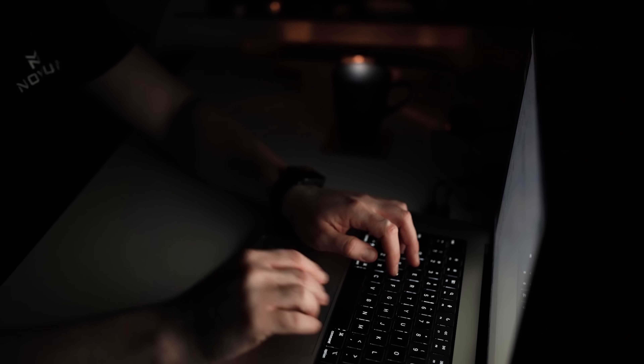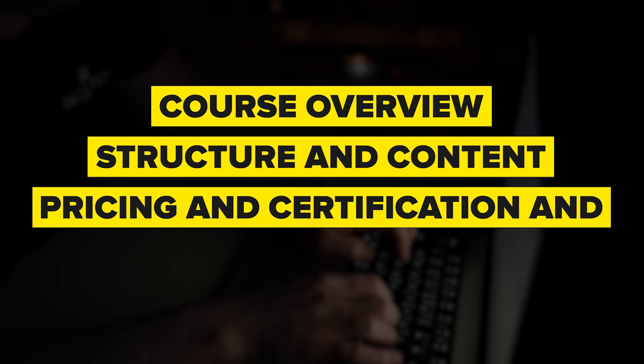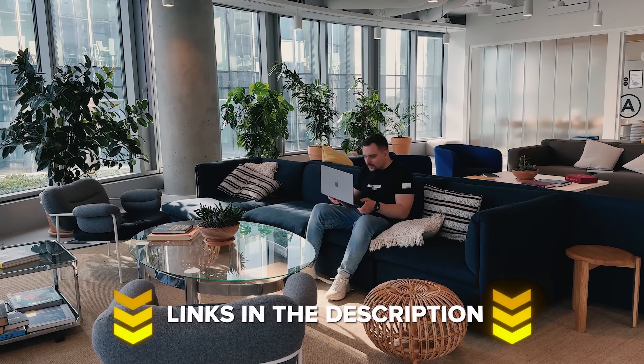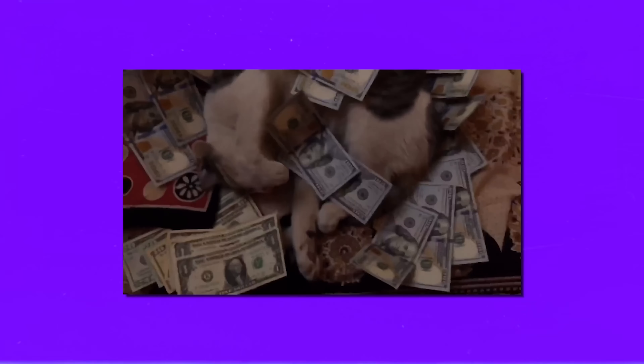Things I am going to cover in this review are course overview, structure and content, pricing and certification, and career opportunities. Make sure you check out all the useful links in the description after watching this video — there might be some nice discounts there. And now, let's start!